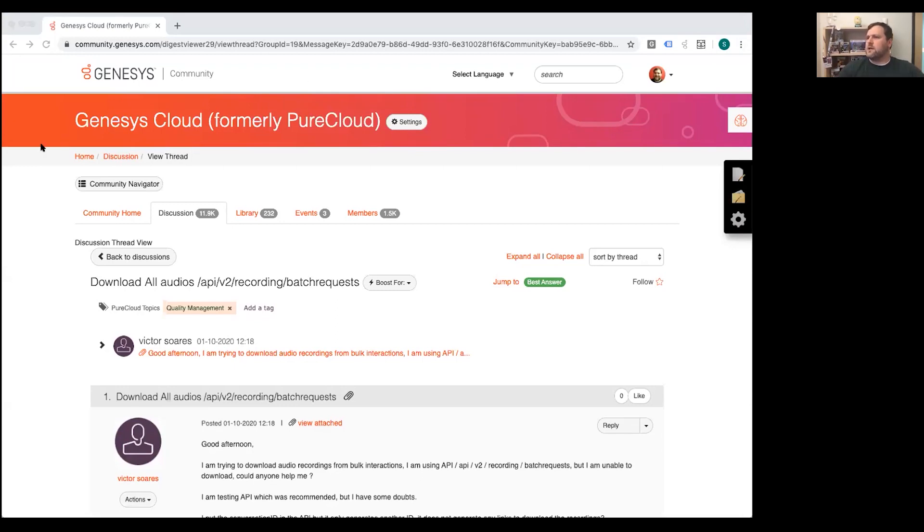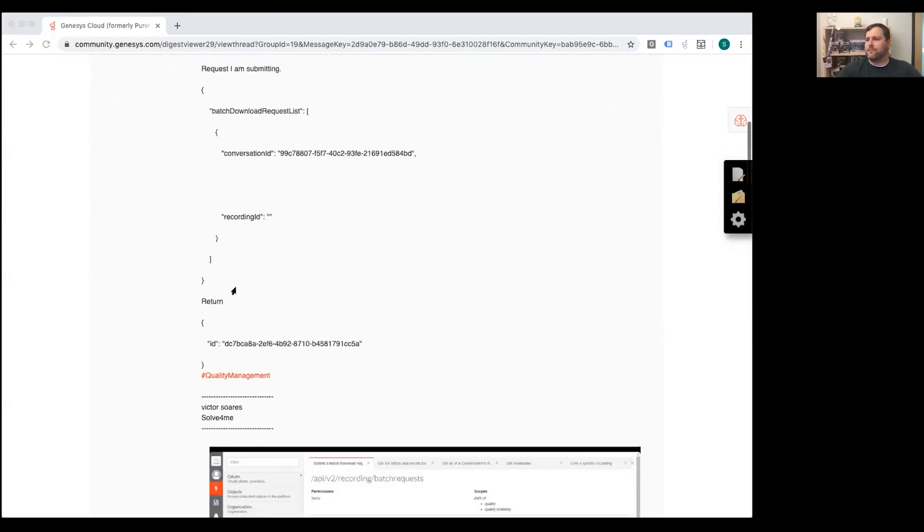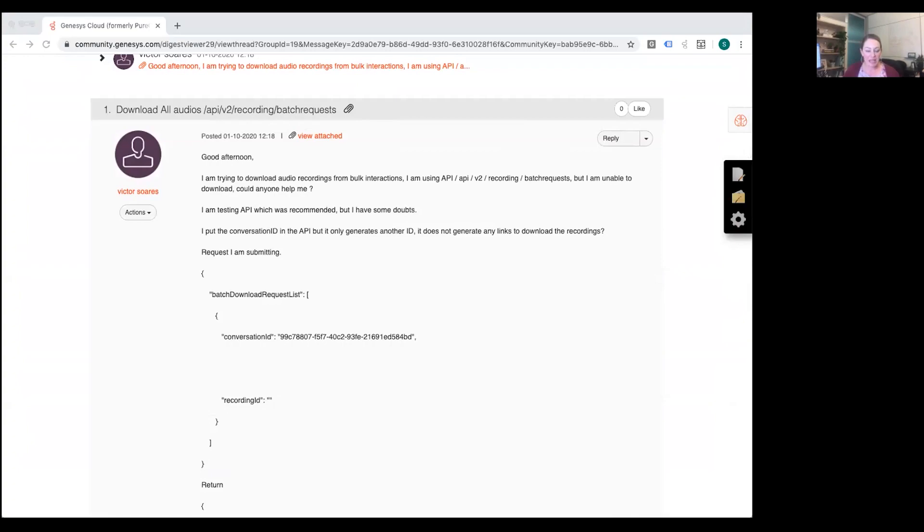Victor wanted to know about downloading audio recordings in bulk via the API — specifically batch requests. Becky shares a new feature on top of existing batch recording APIs: AWS Recording Bulk Actions. This allows quality managers to create a policy to automatically export recordings in bulk and store them in their own AWS S3 bucket. You can set a policy to export all recordings after a certain number of days, or automatically export all recordings for a specific agent — set it once and it's automated.